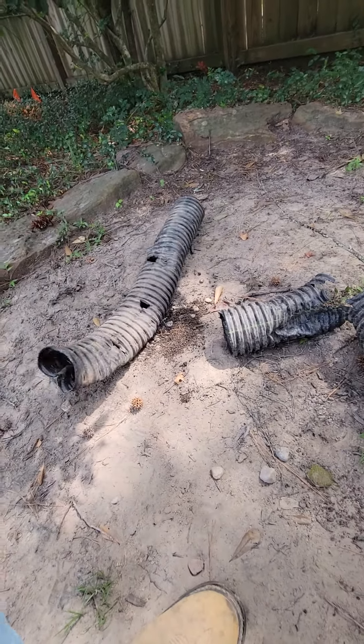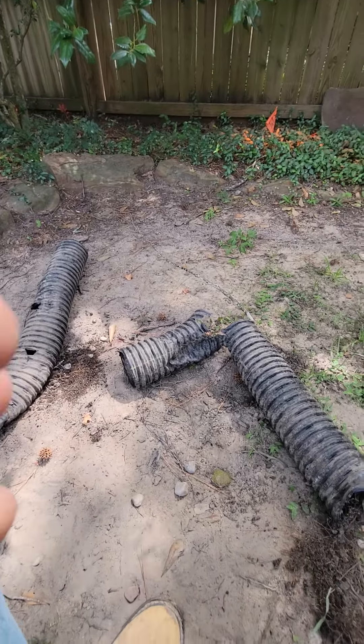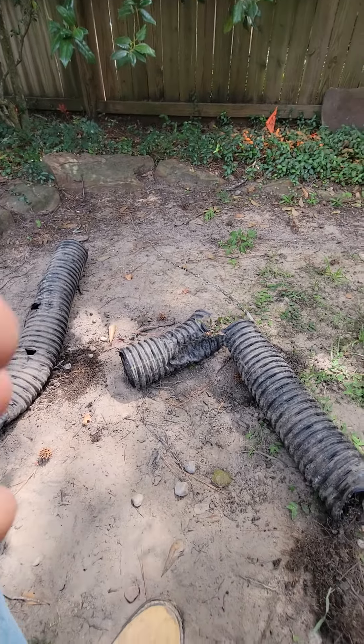My name is Connor, our number is 936-827-6017. If anybody needs a drainage inspection or estimate for a drainage solution, thanks.